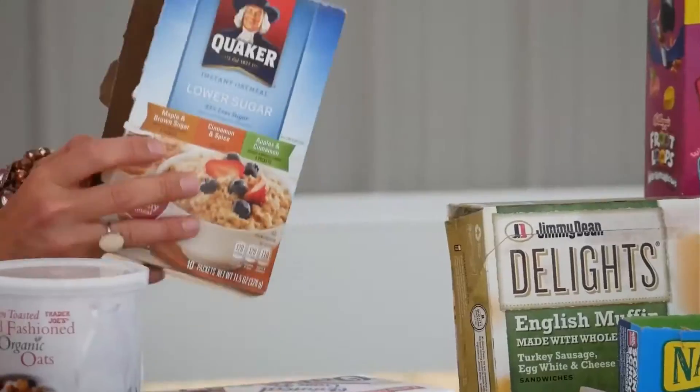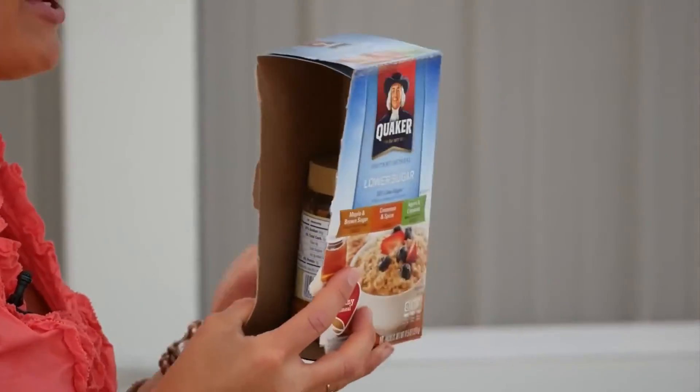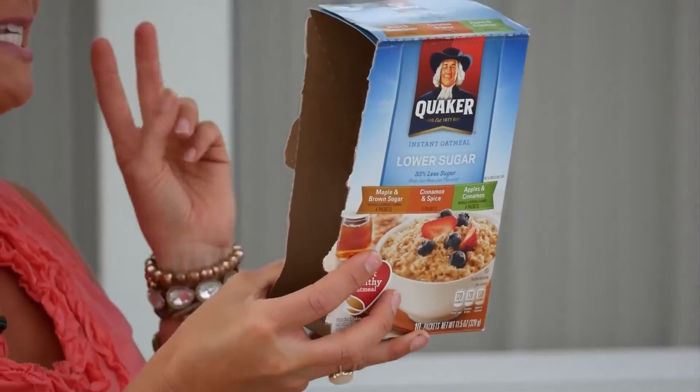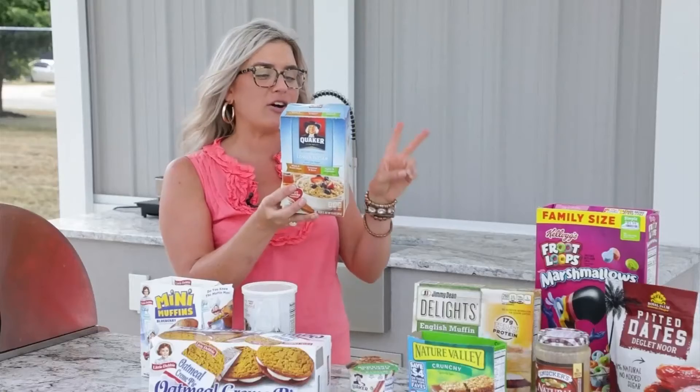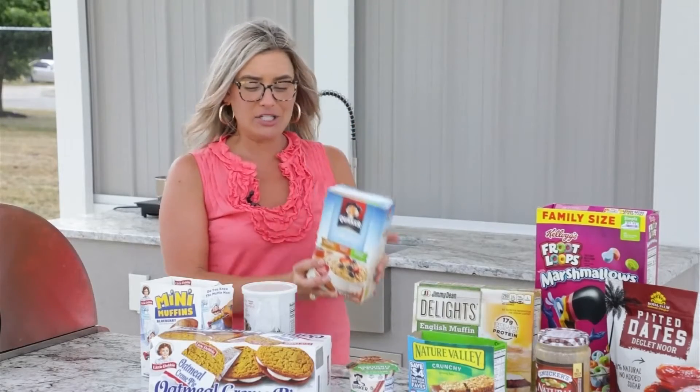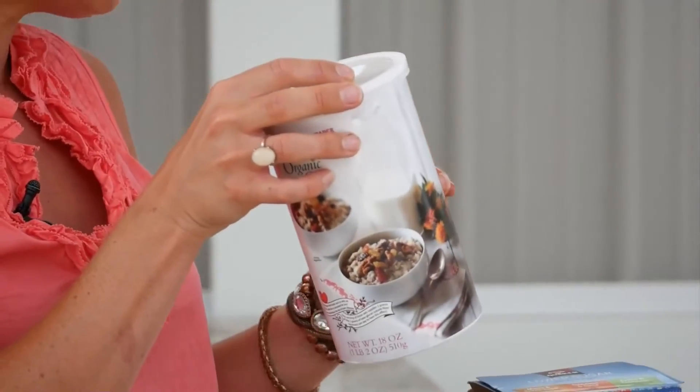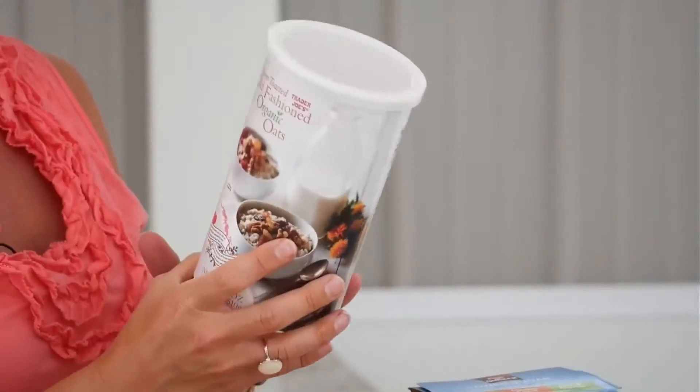Even swapping from processed food to real food — our instant oatmeal seems healthy, right? But sugar is the second ingredient, and there are also some artificial sweeteners in here. So right here, just your old fashioned oats — it might take a few more seconds, or get the quick oats, and you can flavor these yourself.